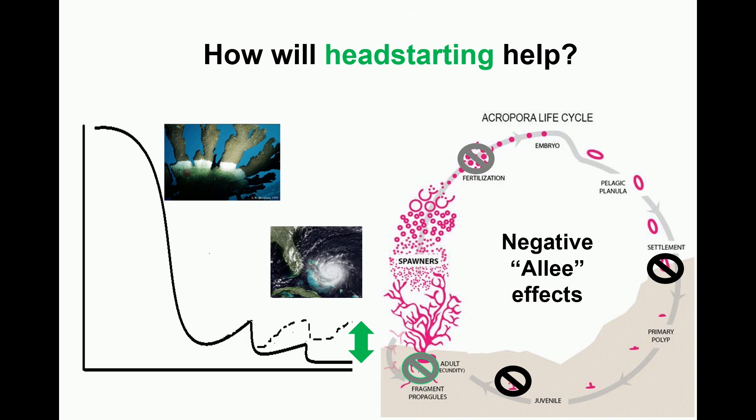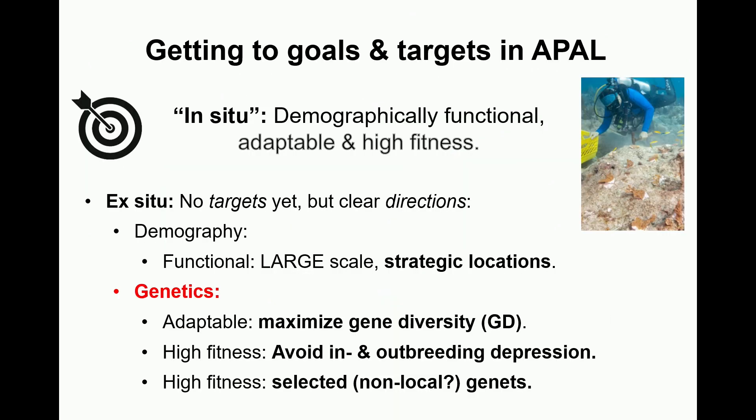At this point I'm really focused on trying to understand better what exactly we want to have in situ at the end of this effort, so that we can work backwards on what kinds of things we need to do right now in order to get there. We have a pretty clear idea of what demographic functionality is, but from talking to people and reviewing the literature, it seems the group is less clear on how to achieve goals of both adaptability into the future and high fitness right now.